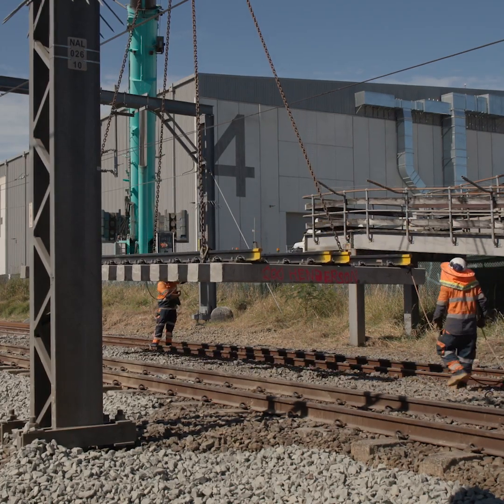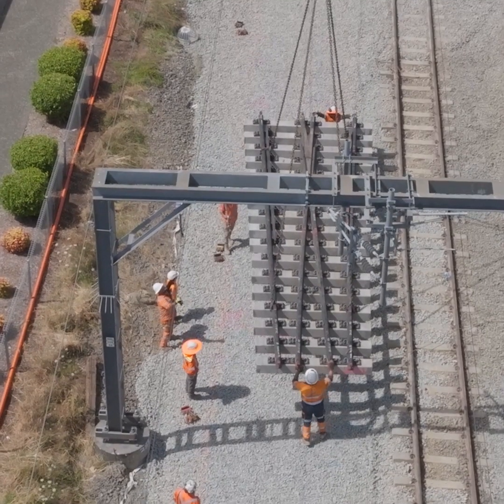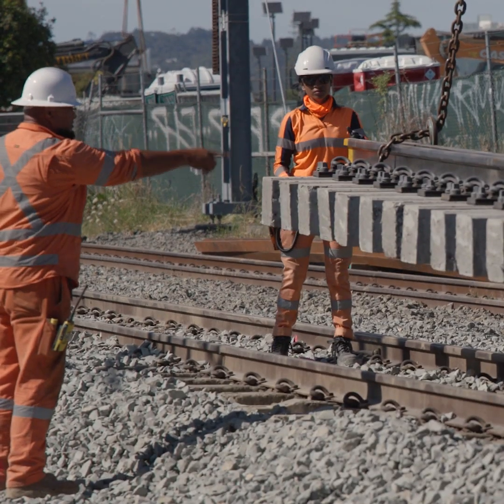Being able to shut the network down, rip out the entire track, do our dig outs, and do everything we need to do is invaluable to us in rebuilding this network.